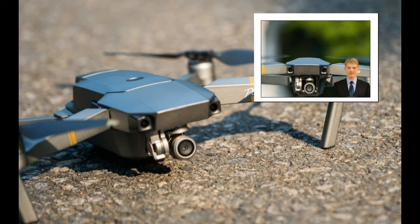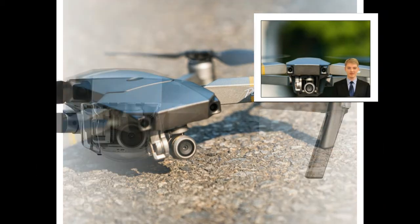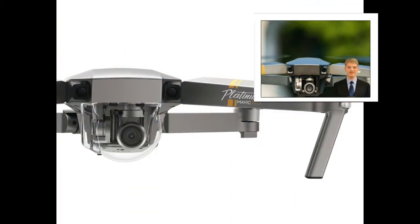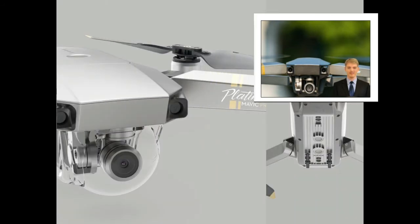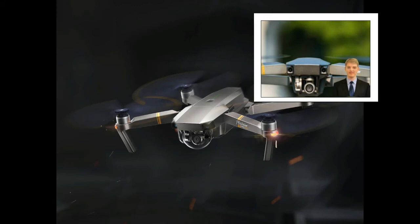The overall operating efficiency of the Mavic Pro Platinum has also increased. We flew the Mavic Pro and Mavic Pro Platinum in the same scenario. It turned out that the Mavic Pro Platinum could fly up to 30 minutes at a constant speed of 25 km per hour without winds, thanks to its improved propulsion system, which is 3 minutes longer than the maximum flight time of the Mavic Pro.